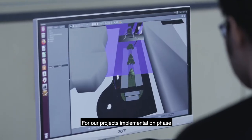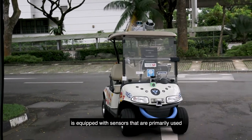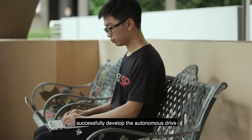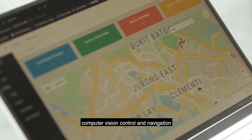For our project's implementation phase, we managed to build a drive-by-wire system using a buggy model. At this point in time, our surveillance vehicle is equipped with sensors primarily used for condition monitoring and object avoidance. Our project team also successfully developed the autonomous drive system algorithm using 3D LiDAR mapping, computer vision control, and navigation.